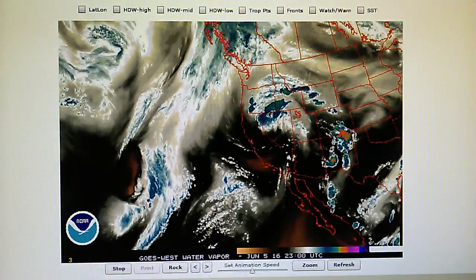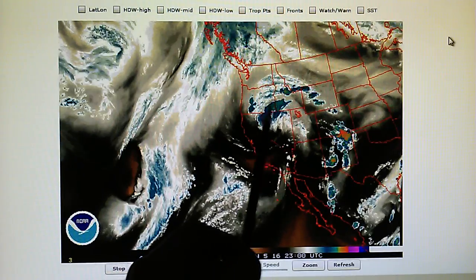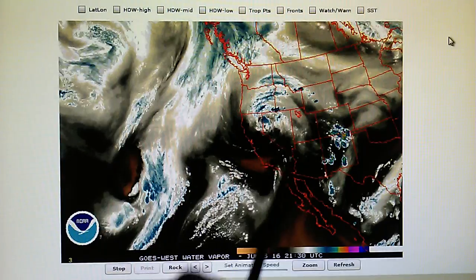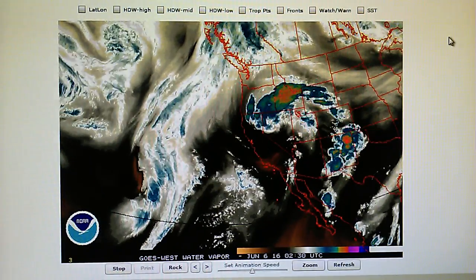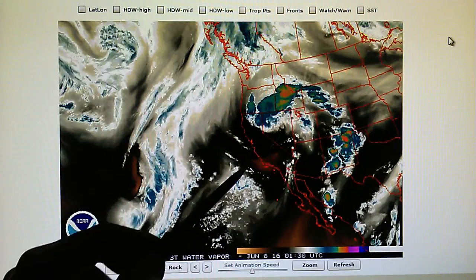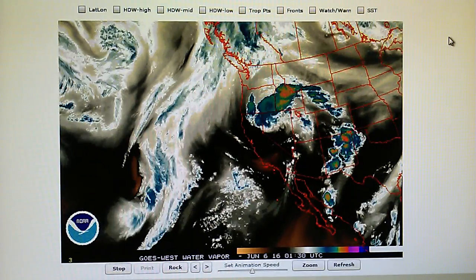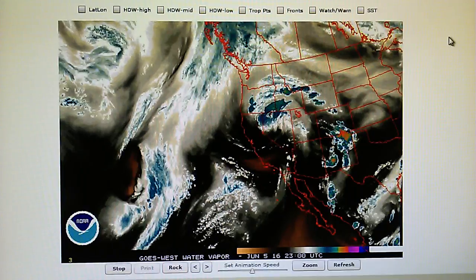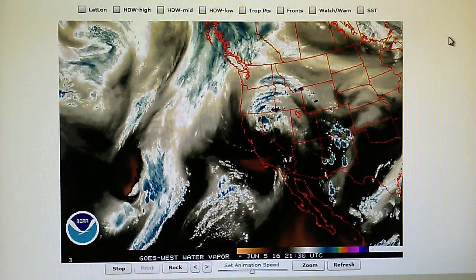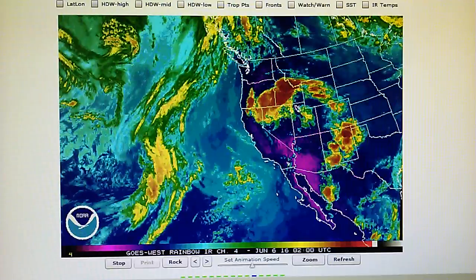Let's look at the western US water vapor loop. We can see a low pressure right over Nevada delivering some rain up into Oregon, Idaho, and part of Nevada. Here's that moisture field moving right towards Southern California, and we can see some high pressure right here building out just in time for this moisture field to move in. It looks like more high pressure is being installed right here.